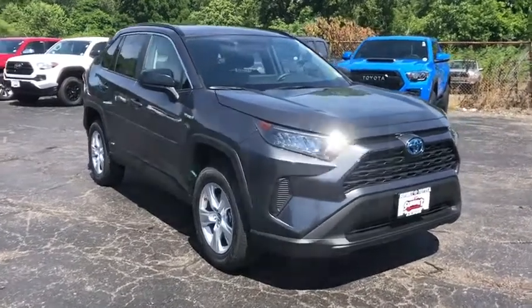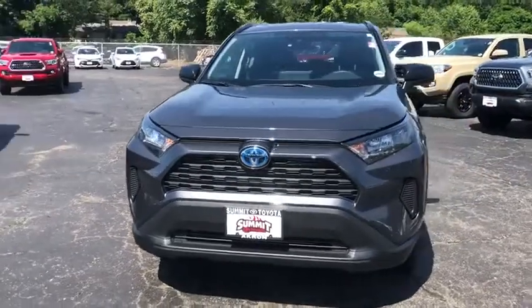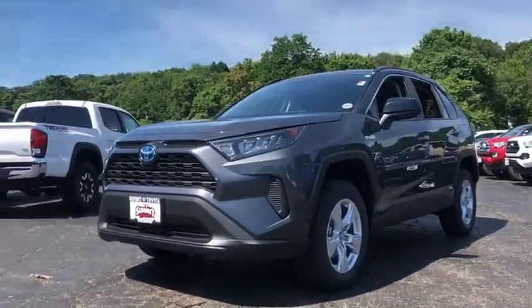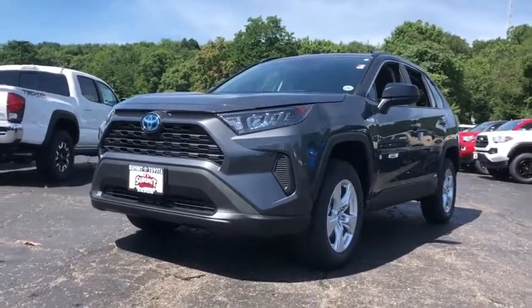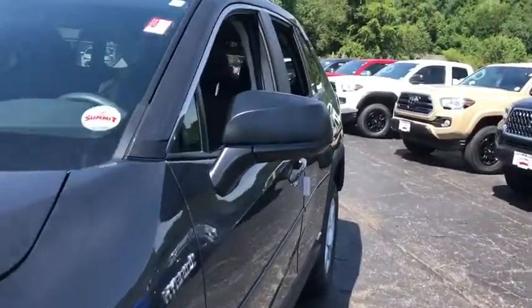We are pleased to show you the 2019 Toyota RAV4 Hybrid. The Toyota RAV4 Hybrid offers a spacious interior, an abundance of technology, and safety features galore. When pairing all of this with a dynamic exterior, it's not surprising that everyone is talking about this vehicle.